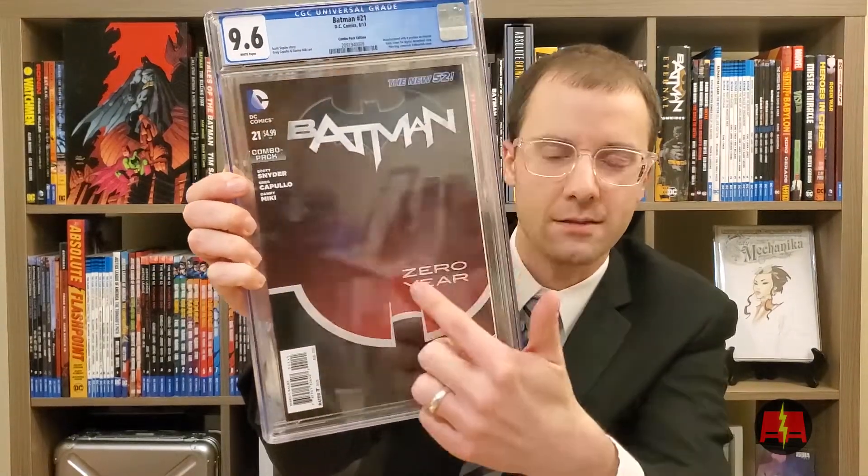This is Batman 21. This is the combo backpack variant. The poly bag obviously gets removed because it gets graded — I've actually heard stories of people trying to get them graded with the poly bag on. Duke Thomas — I believe it's his first appearance. This was another one that was in a slab. I had Gary crack it and send it back in. It was a 9.4. Now it's a 9.6. I'll take it — it's a bump. There used to be this weird smudge in the middle that was all messed up. He definitely got rid of that. This looks like a near-flawless book to me, but again, I'm not CGC.